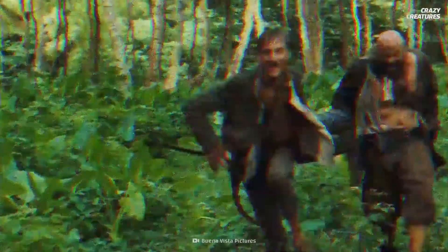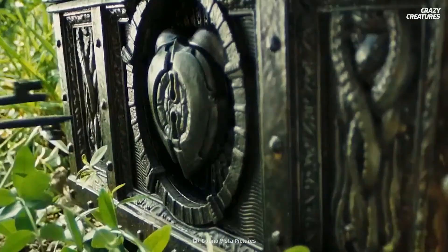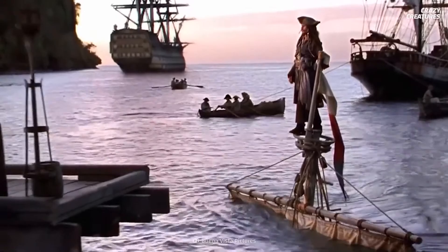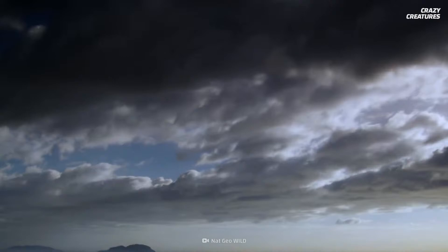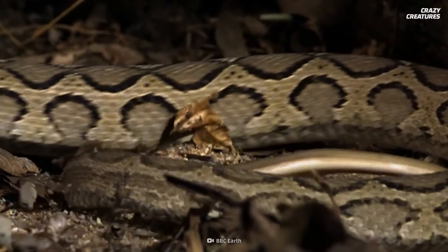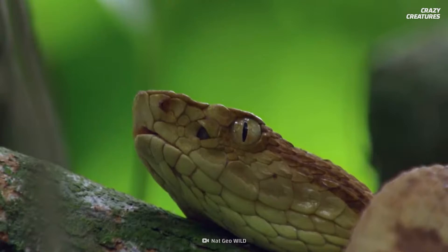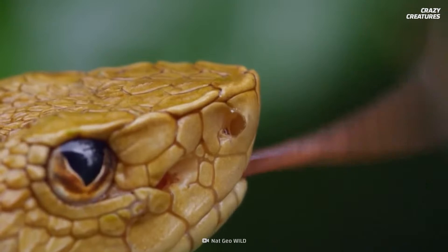Myths and legends surround Snake Island. Some people have suggested pirates brought the snakes to protect their treasure, though this seems a bit too Hollywood. Thousands of years ago, the island was still connected to the mainland and snakes could come and go as they chose. As sea levels rose, some snakes got trapped on the island, and after 11,000 years in seclusion, these reptiles evolved to be as deadly as they get.